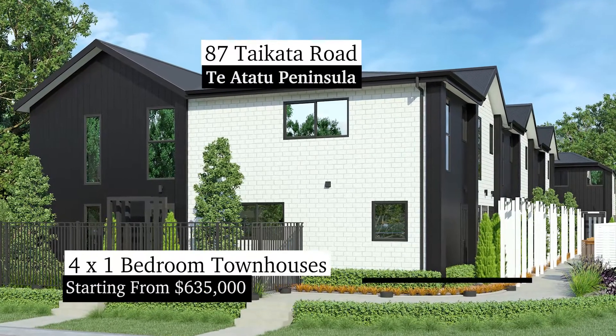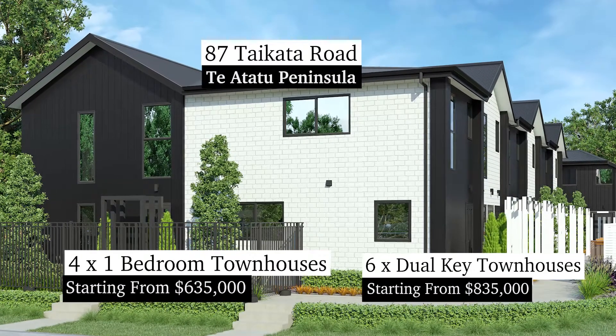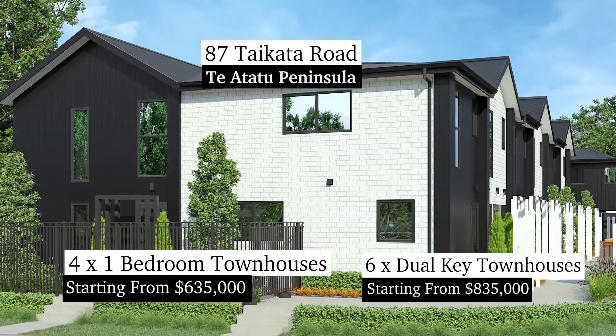This development is going to consist of four one-bedroom townhouses starting from $635,000 and six dual key townhouses from $835,000. These go on sale Thursday the 20th of May — do get in touch with our Auckland-based sales team for an information pack.